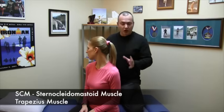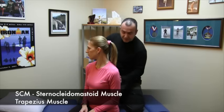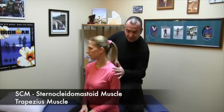The trapezius is quite a large muscle. It starts at the middle of the back, it fans upwards, it goes laterally to the side of the shoulder and then comes up. It almost looks like a triangle of sorts.